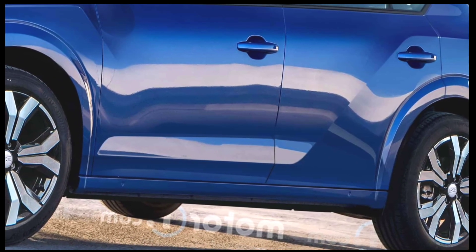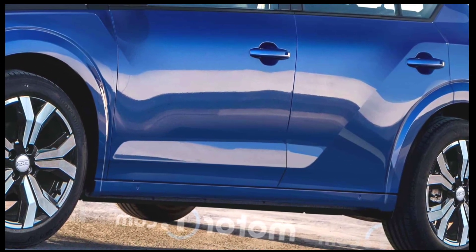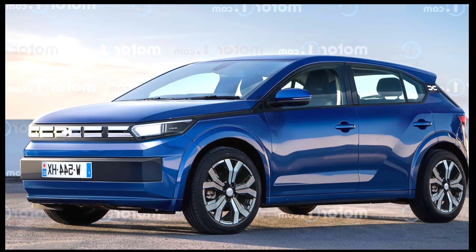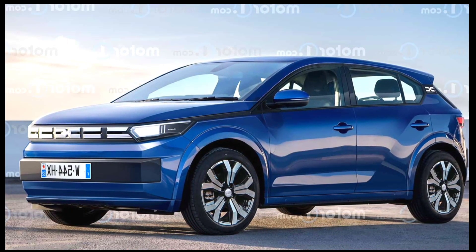The brand currently sells the cheapest electric model on the European market, the Spring, which will be replaced by a new model riding on a different platform than the Sandero next year.